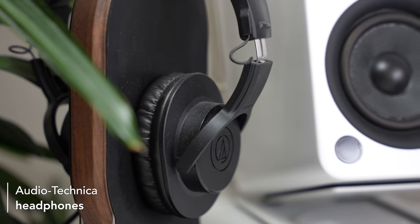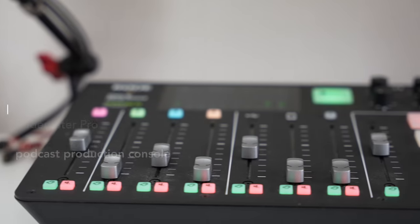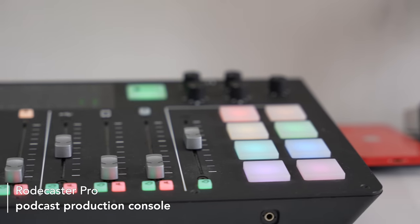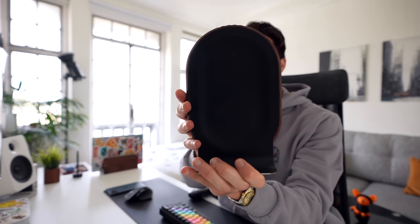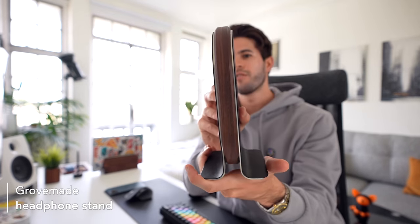Next to that I've got a pair of Audio Technica headphones, which I use to monitor my podcasts when I'm recording with the Rode podcasting arm. This is connected directly to my podcasting system and helps me make sure that my audio, my guests' audio, the music, and everything is at the right level for the recording. I've got them sitting on a beautiful walnut stand made by a company called Grove Made — I've got quite a few of their products on this desk.